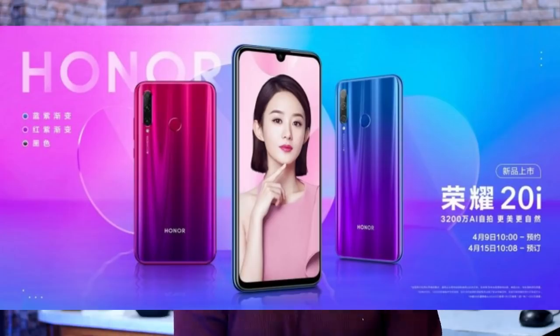The Honor 20i phone has been confirmed in China, which is similar to the Huawei P30 Lite. It has a back-side triple camera: 24 megapixel main camera, 8 megapixel ultra-wide angle lens, and 2 megapixel depth sensor. There is a 32 megapixel selfie camera, a 6.21 inch Full HD display with a water drop notch, and a 4,000 mAh battery.